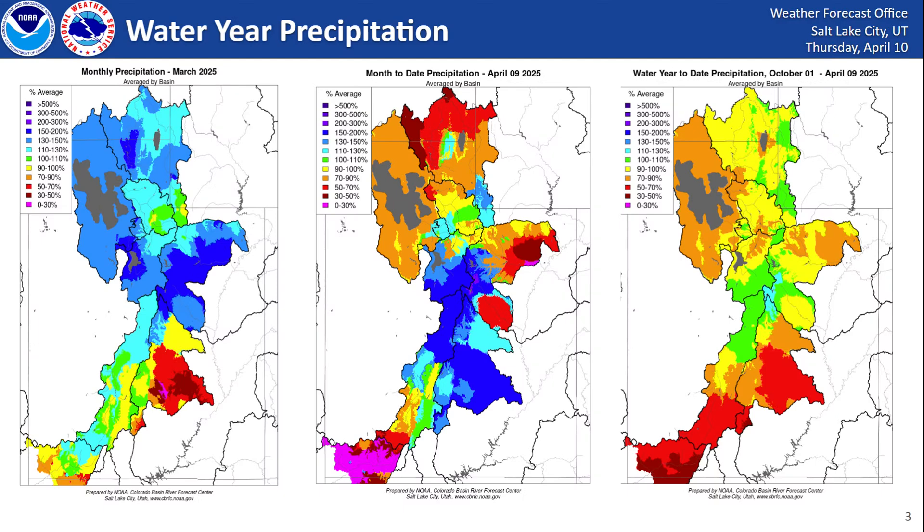Picking up where we left off on the last video, recapping the month of March — it was a very active month, especially for portions of central and northern Utah, where areas saw anywhere between 100 to 200% of normal precipitation. As you went further south, those percentages dropped off a little bit. Near normal conditions across southwestern Utah, and as you head into eastern Utah, it got a little bit drier. But early April — the first nine days of April — we had a trough over the west that provided a lot of precipitation, specifically for central Utah, where areas saw up to 200% of normal precipitation.